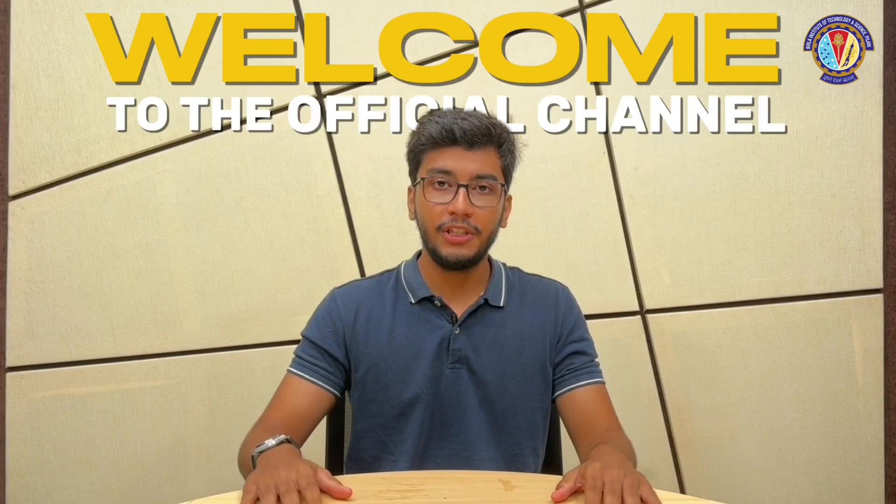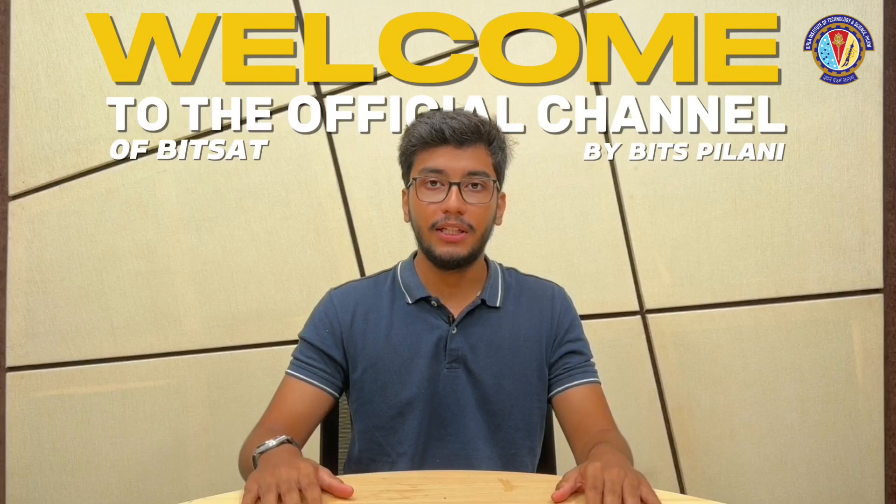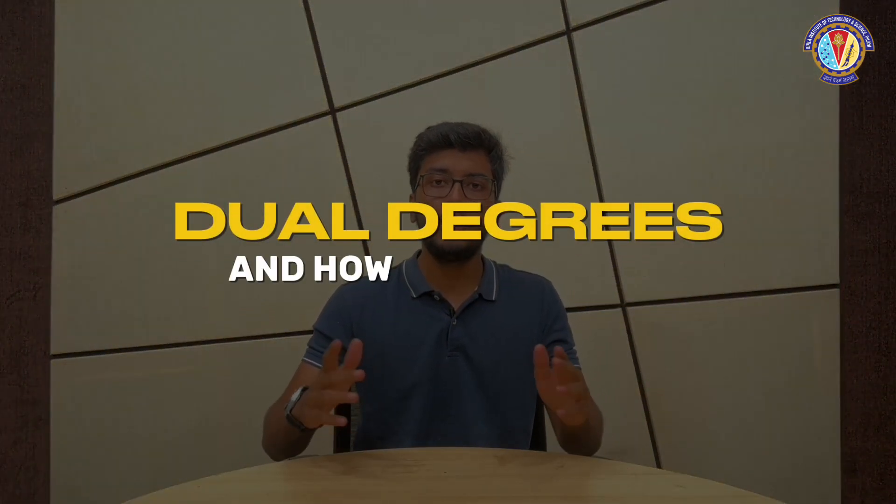Hello dear students and their respected parents. Welcome to the official channel of Bitsart by BITS Pilani. In today's video, we will talk about dual degrees and how they work. A lot of people have doubts regarding dual degrees and how they exactly work at BITS Pilani. We'll try to clear all of these queries and doubts through today's video.